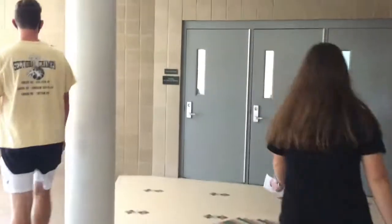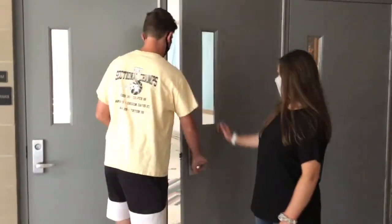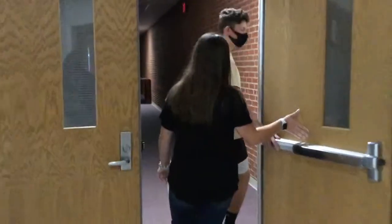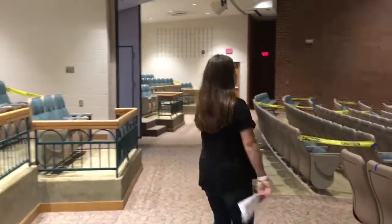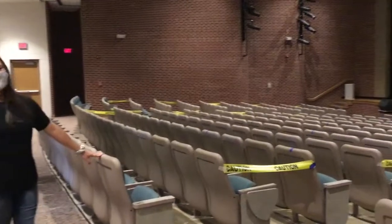And this is the entrance to the auditorium, which is where all the band and choir classes will be taking place this year. This is the auditorium — as you can see, we have caution tape so that you have to sit every other row, and we also have blue tape markers so that you sit six feet apart within the rows.